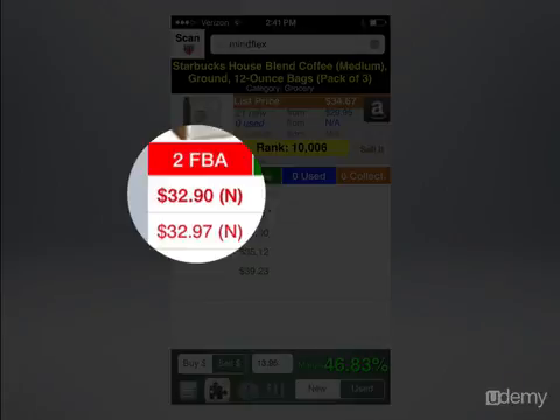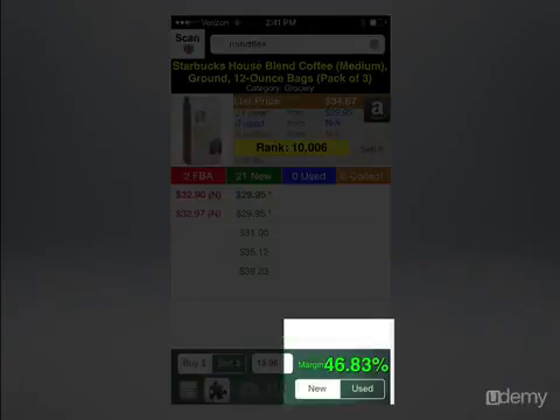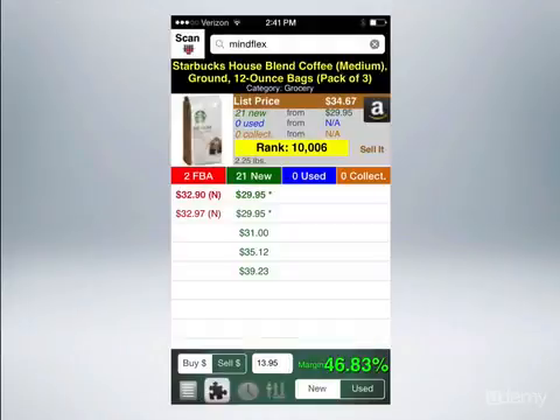So what I did here is I could buy these — it's a pack of three — for $13.95. You can see that right there at the bottom. And you can also see that my margin is 46.83%. So that's a no-brainer. I know this item is going to sell quickly, and I know I'm going to make a decent amount of money off of it. I'm going to spend $14 and probably make about $6.50.